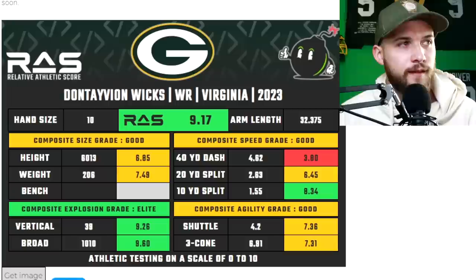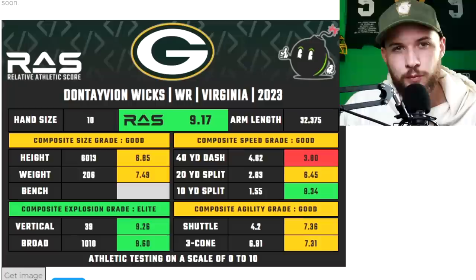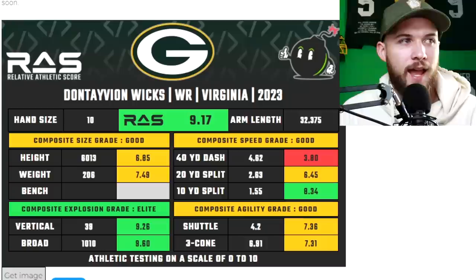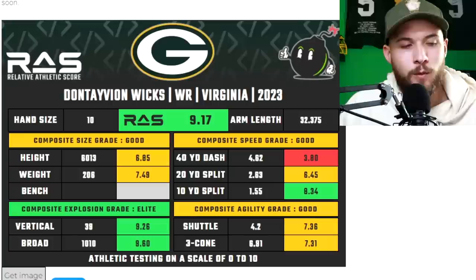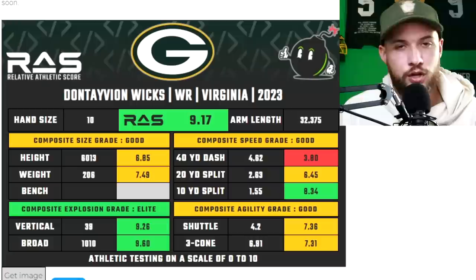Bringing up Wicks' RAS — he is an athlete at 9.17. He's 6'1.3 and 206 pounds. Where he struggled at the combine was his 40-yard dash at 4.62, but he had a hip injury during the combine and ended up finishing it anyway. He improved that to a 4.57 at his pro day, but I'd honestly say Wicks is more of a 4.55 type of guy. He's not the fastest wide receiver, but he has quick twitch and is really good at putting his foot in the ground and creating explosion — 39-inch vertical, 10-foot-10 broad jump, a 4.2 shuttle and 6.91 three-cone.